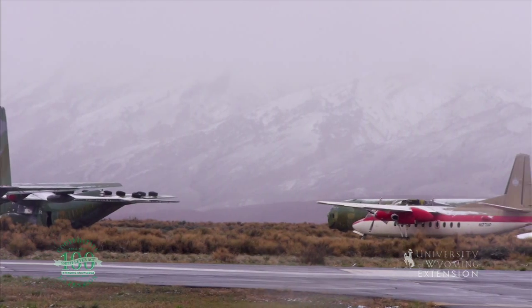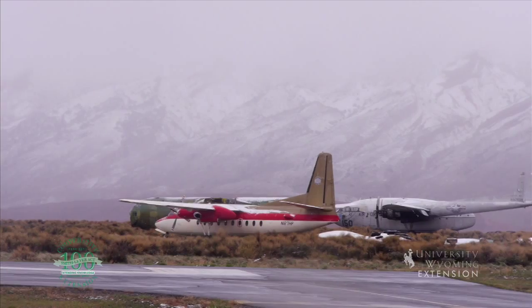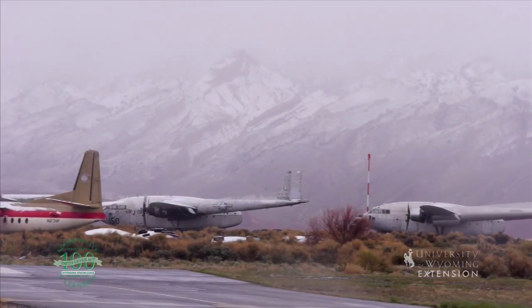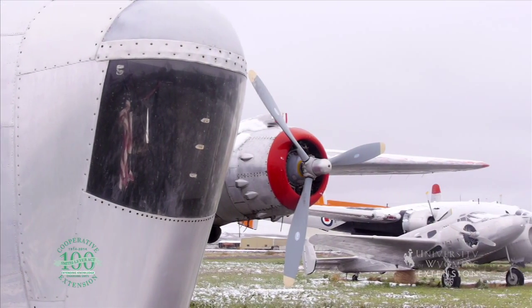This outdoor and admission-free museum was founded in 1987 and incorporated in 1992. There are many museums dedicated to aviation history, but this one is unique in that it focuses on the aircraft used to fight forest fires.